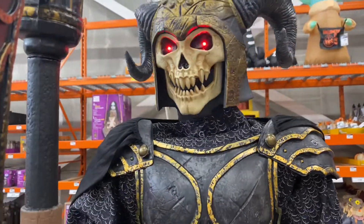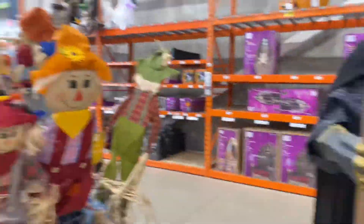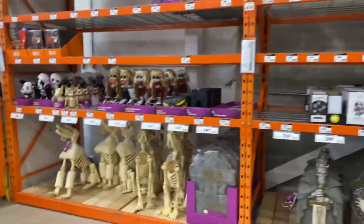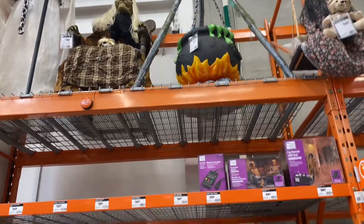He's actually pretty cool, good mouth movement. Looks life-size, really realistic. They don't have everything in yet, but now I'll come over to the tombstones and we got the witch up there. She's actually pretty big.